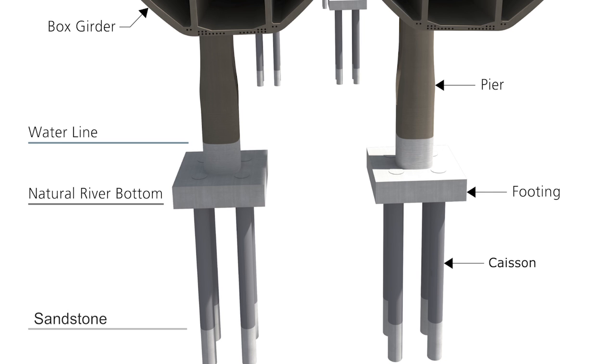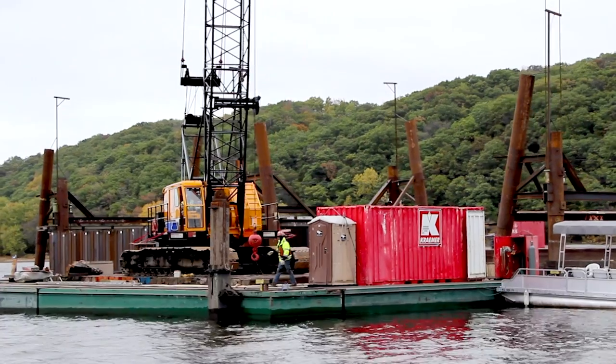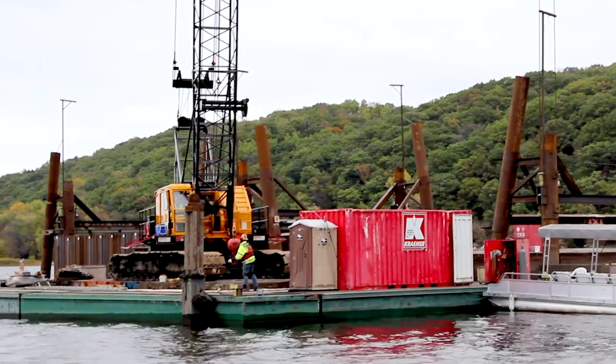The bridge's foundations include an element called caissons, and these caissons extend up to 140 feet below the water surface. As of today, all bridge work below the water is complete.